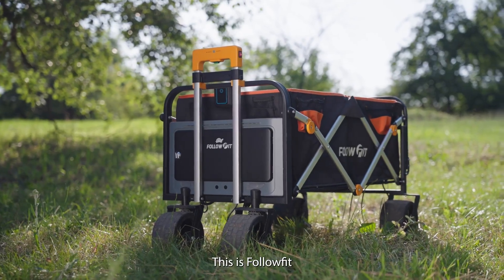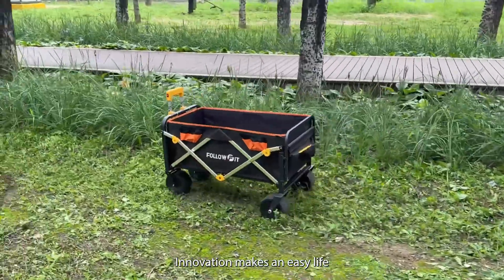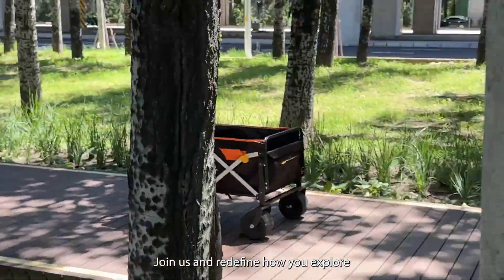This is FollowFit. Innovation makes an easy life. Join us and redefine how you explore.